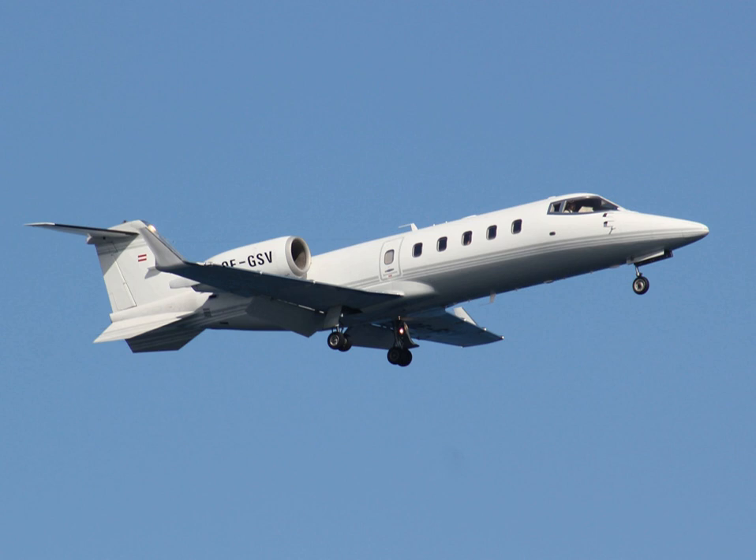Aircraft of comparable role, configuration, and era include the Cessna Citation VII and the Gulfstream G150.